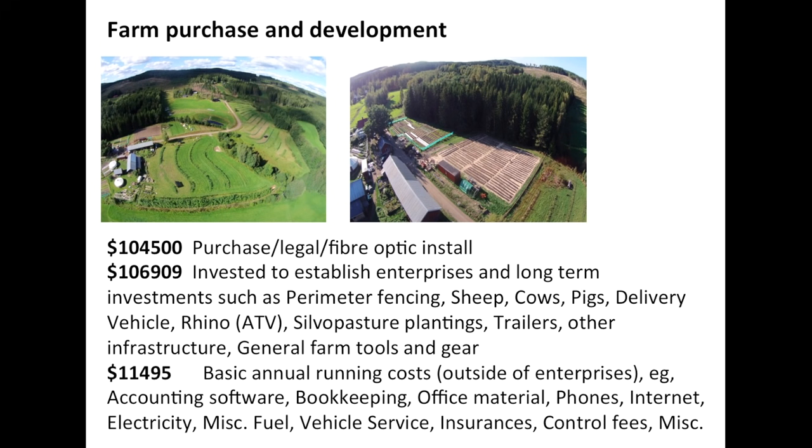We calculate the basic running costs at about $11,500, covering accounting software, bookkeeping, phones, fuel, electricity, insurance, control fees, vehicle insurance, etc.